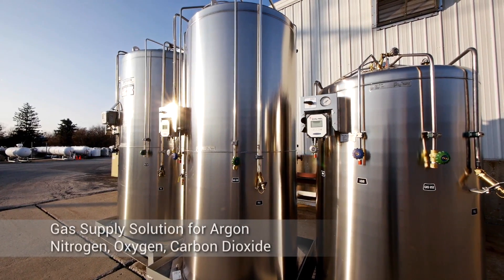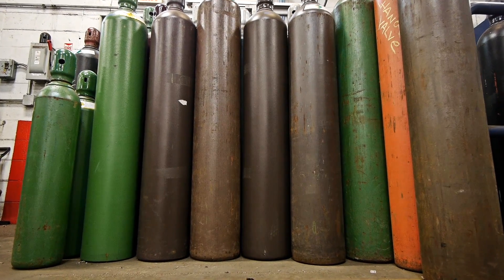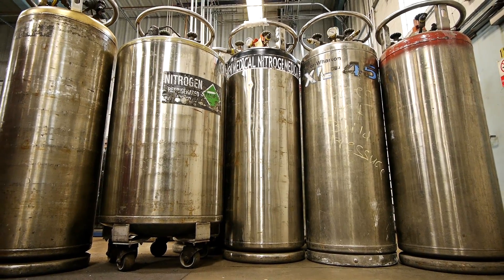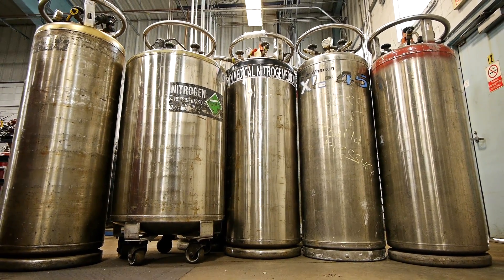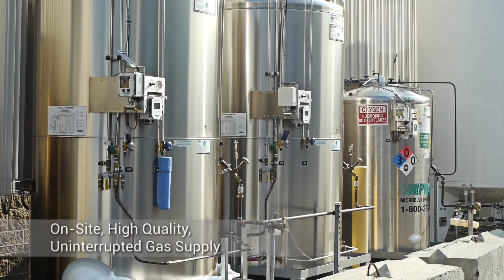Praxair's microbulk system is a gas supply solution for argon, nitrogen, oxygen, or carbon dioxide that alleviates these and other difficulties. Our microbulk system maximizes profitability and improves efficiency by replacing cylinders or portable liquid doers with an on-site, high-quality, uninterrupted gas supply system.